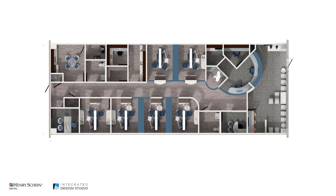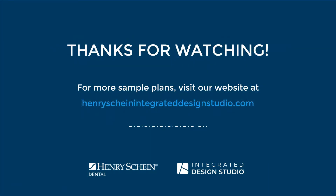Thank you for joining us for this floor plan evaluation. If you're looking for more design inspiration, check our website at henryshineintegrateddesignstudio.com.